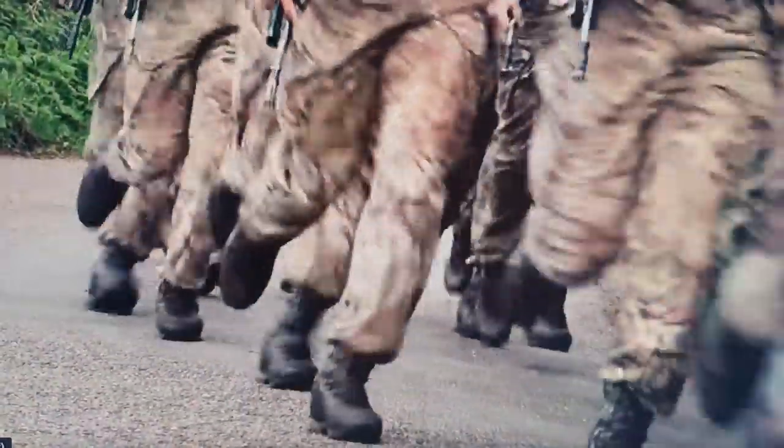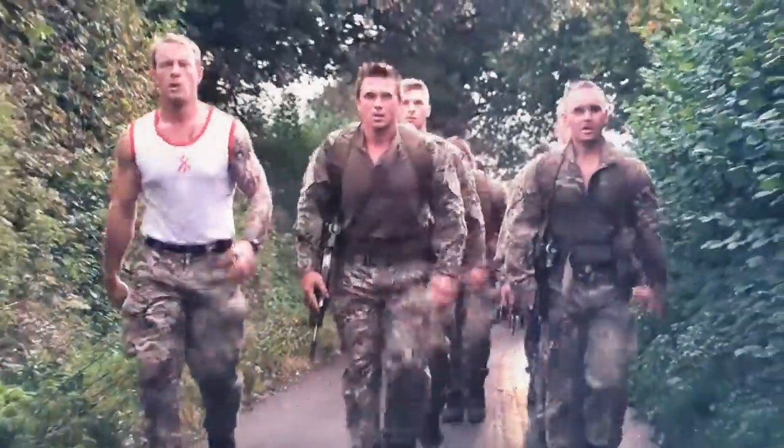For your first speed march you've got to run, keep the pace, and keep in step. Speed marching is jogging and walking — you walk the uphills, jog the flat and the downhills at ten-minute mile pace.